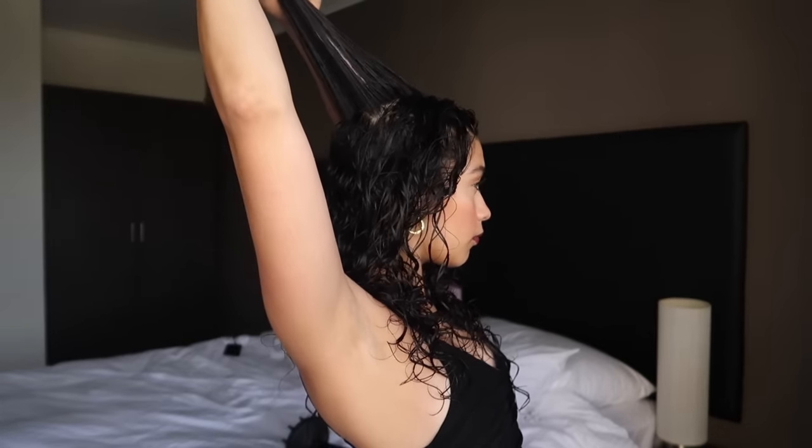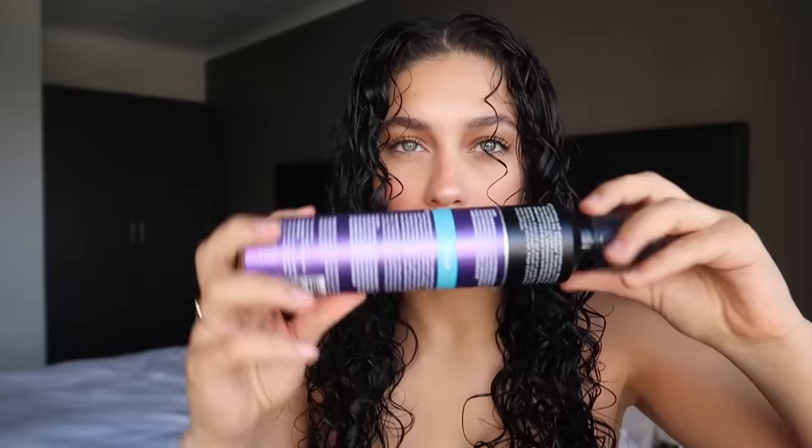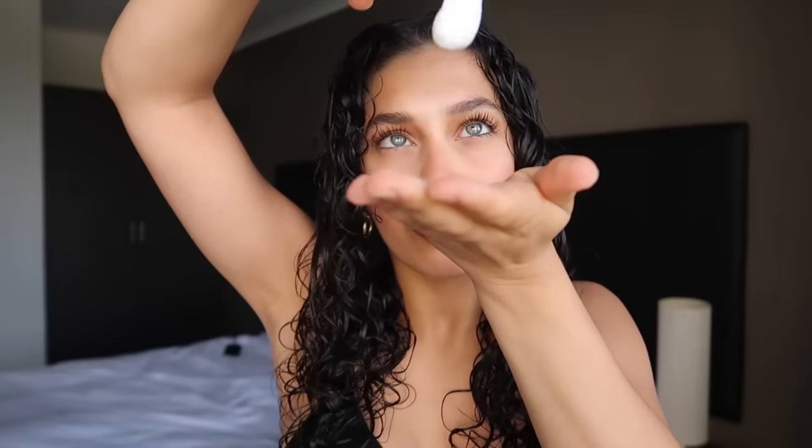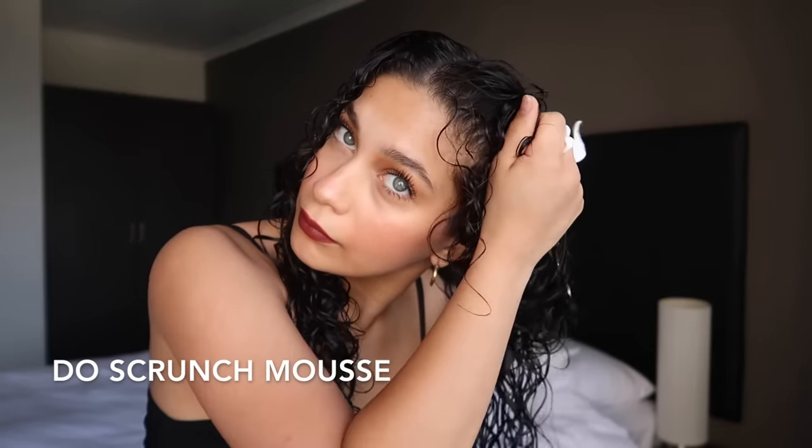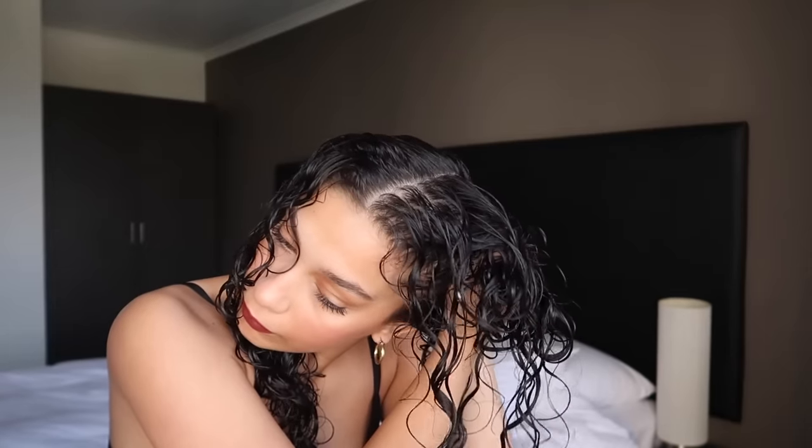Don't forget about the crown. You want to go in with your mousse right after you use your Denman brush. I love the John Frieda mousse — I use it all the time, and I like to start by scrunching it into my curls. This is going to emphasize my curl pattern, make them super bouncy, and evenly distribute the product.